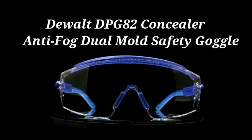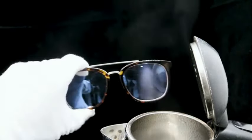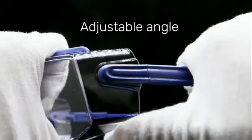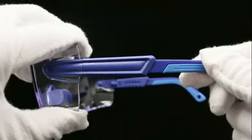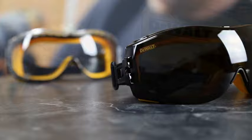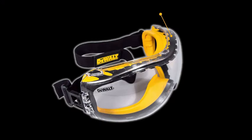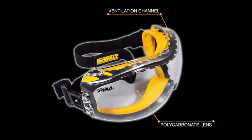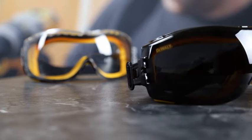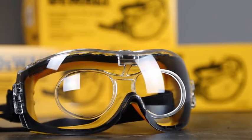Number 3: The DeWalt DPG82 Concealer Anti-Fog Dual Mold Safety Goggle is a high-quality product that combines performance with comfort. The goggles feature a fabric-type elastic headband that provides a secure and adjustable fit for all-day wear. The anti-fog design ensures clear visibility in various working conditions, making it ideal for both indoor and outdoor use. The dual mold construction enhances durability, ensuring long-lasting performance even in the most demanding environments, whether in construction, woodworking, or any other industry requiring eye protection.